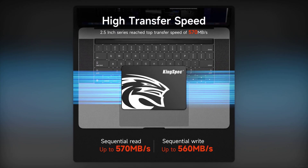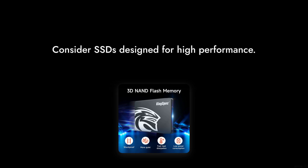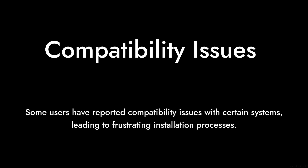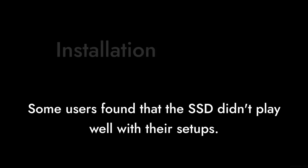Number 3: It's Not the Best for Gaming. If you're a serious gamer, you might want to look for SSDs that are specifically designed for high performance, as this one can lag behind in that department. Number 2: Compatibility Issues Have Been Reported With Certain Systems. While it claims wide compatibility, some users found it didn't play well with their setups, leading to frustrating installation processes.